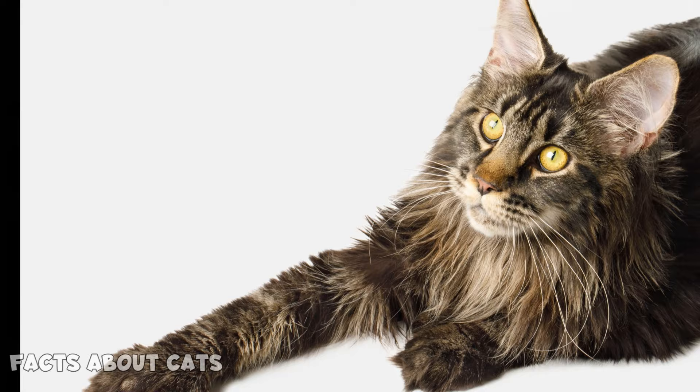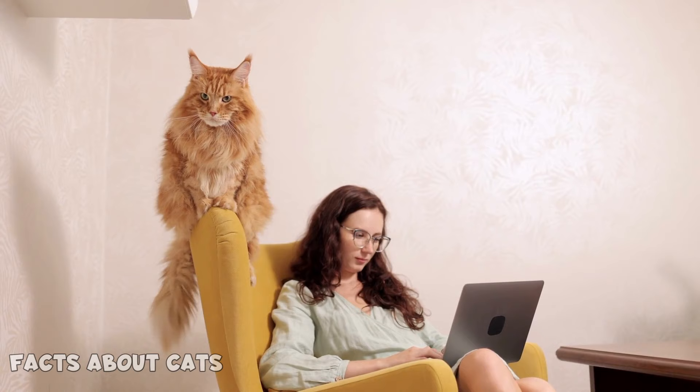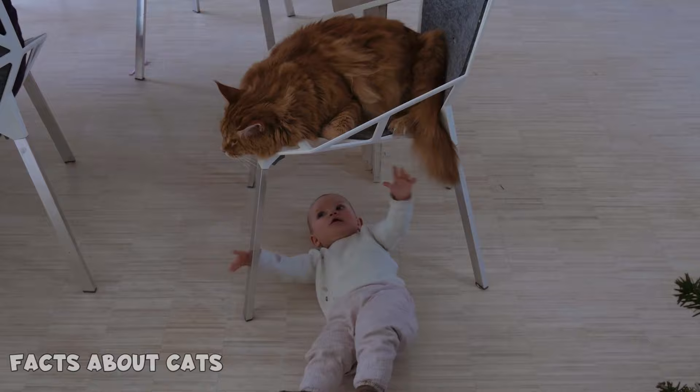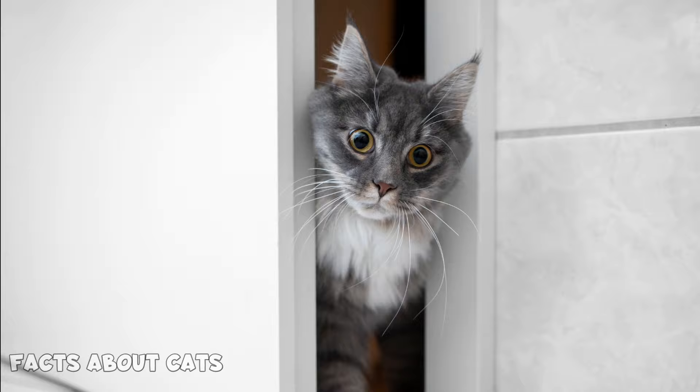Number 16: Loyalty. Maine Coons are renowned for their undying loyalty toward their owners. They are known to follow their guardians around everywhere, never leaving their side for a moment. They're right there when you're cooking dinner, watching TV, and even using the bathroom.